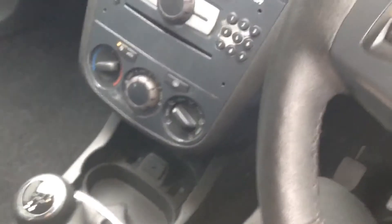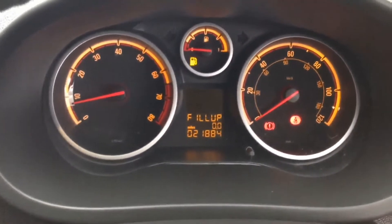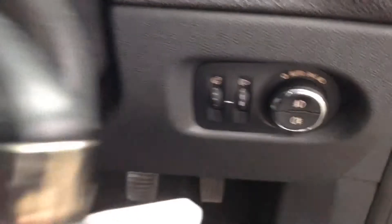The steering wheel itself is leather and multifunctional, with controls for the audio system on both the left and right-hand sides. The dashboard is nicely lit up and very easy to read with the orange and black display.